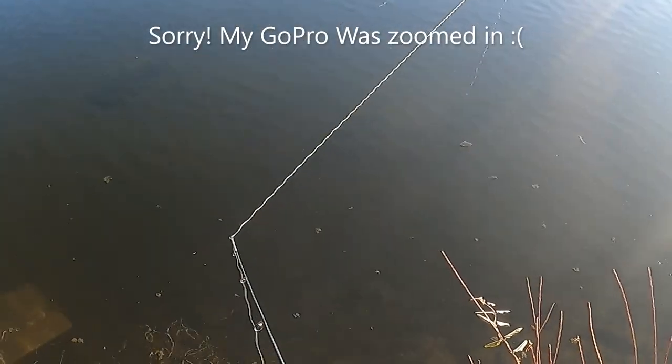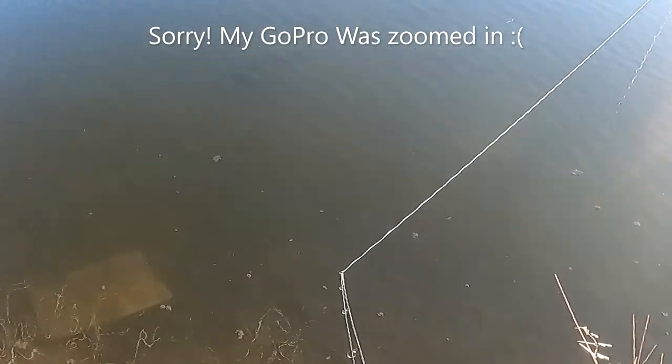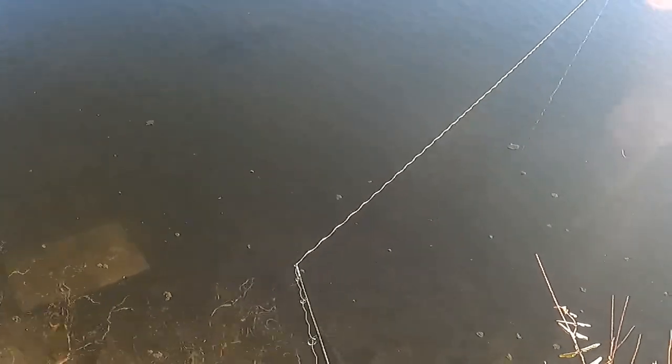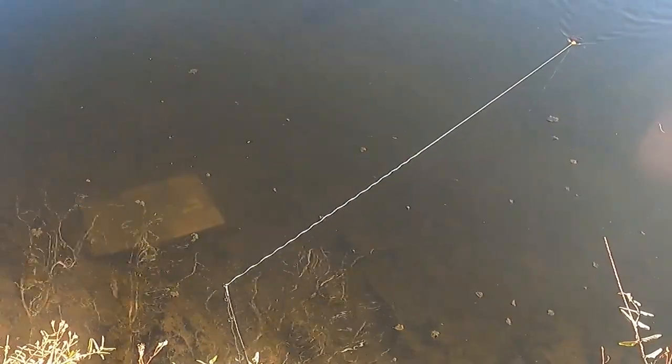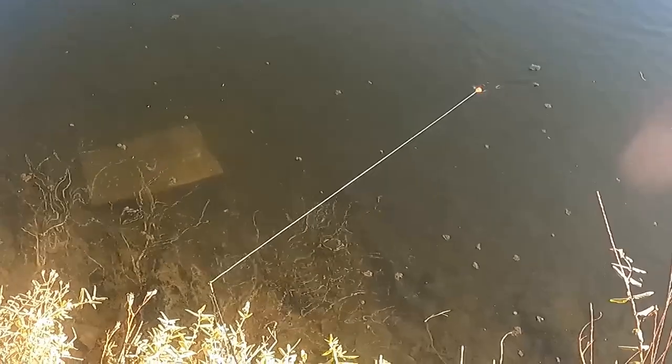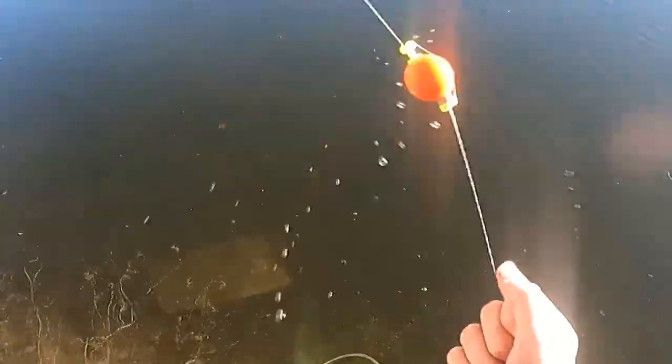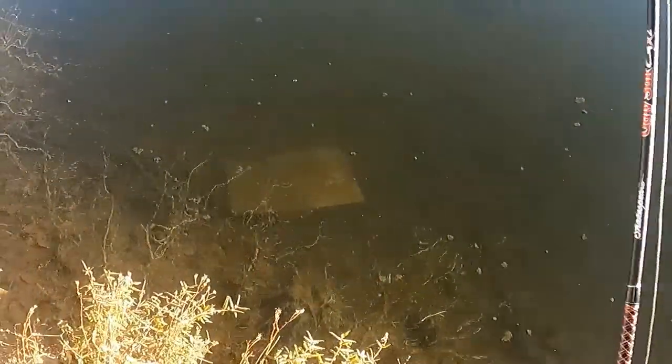Alrighty, guys. Welcome to another episode. Today we are in the middle of the city. I'm going to be fishing a spot I've only fished once before. The spot has crappie, largemouth bass, white bass, and a bunch of other species. Today we're going to try and catch some crappie. I was here the other day and caught a lot of fish, so hopefully fishing will be as good today. Stay tuned and see if we can get some fish.